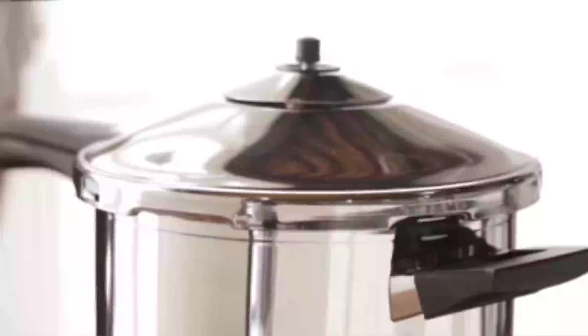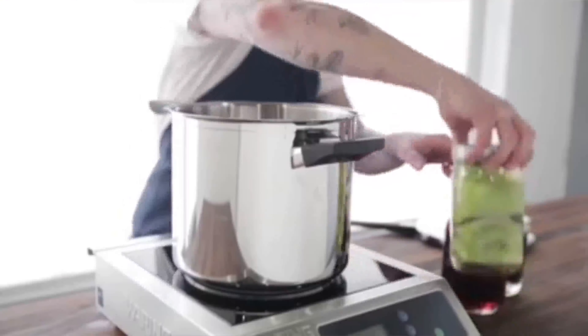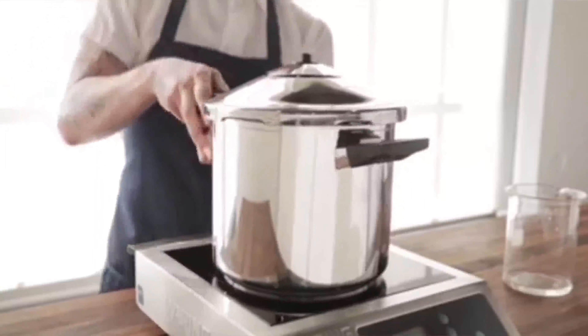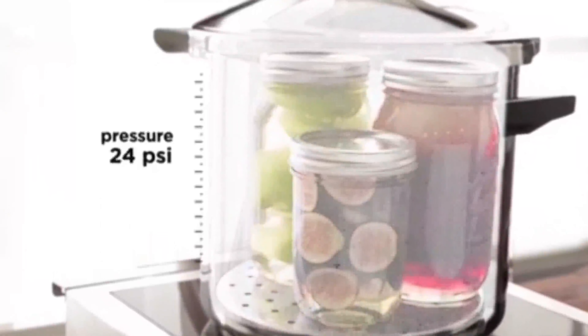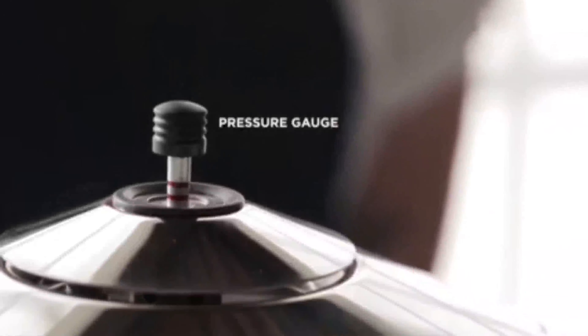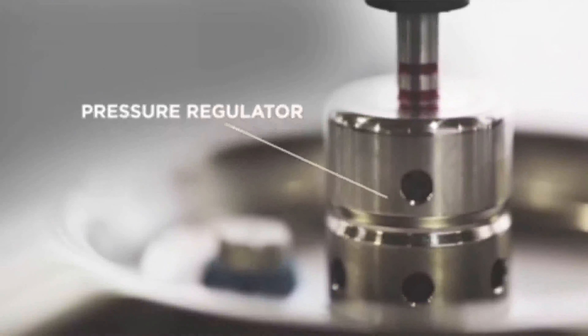A pressure cooker is the first item on our list. The Instant Duo 7-in-1 electric pressure cooker outperforms the competition by a wide margin. On a hectic night, the cooking modes and preset programs make it simple to prepare dinner from scratch. This device has an interesting feature: it remembers previous settings and provides precise temperature control. Although this quick-pressure cooker comes with few accessories, its precise cooking outcomes make it the best.